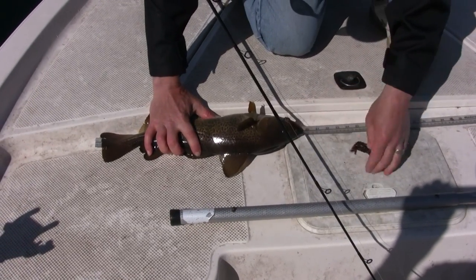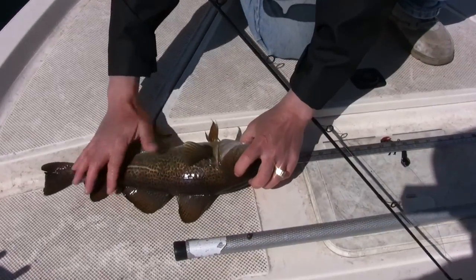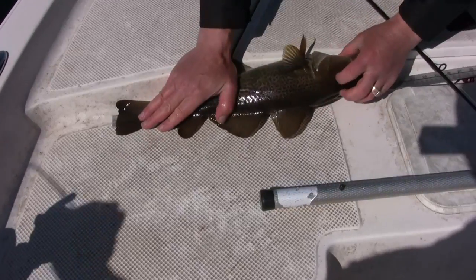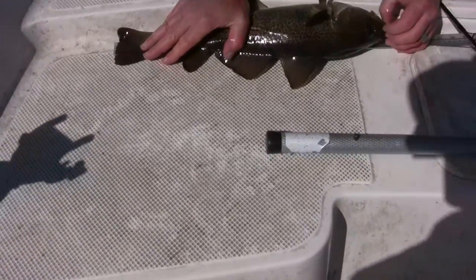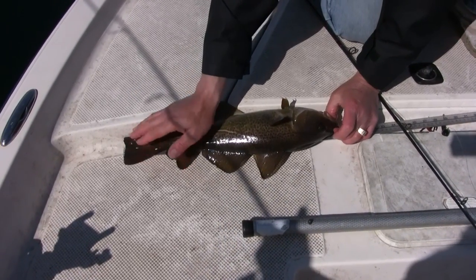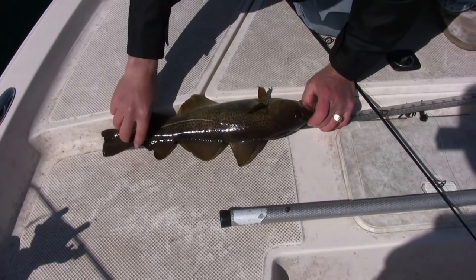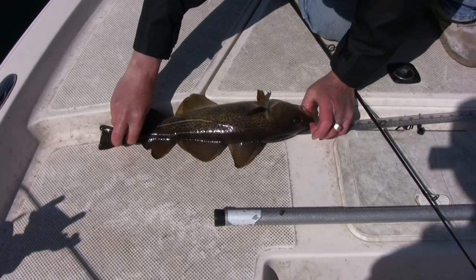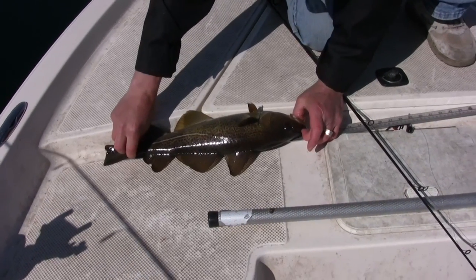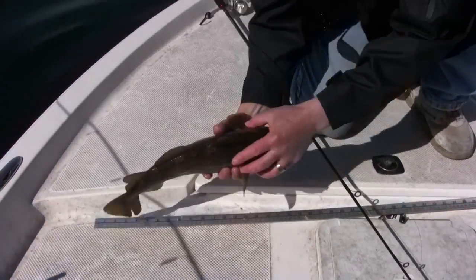Let's take a peek — tail, come on, put the nose on... 19! Look at that — 18 and 7/8... you know what, he's just 19. Look at that, 19 inches bang on — we got ourselves some dinner right there!